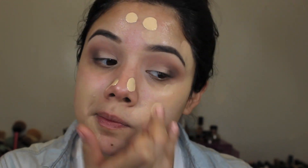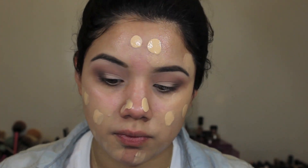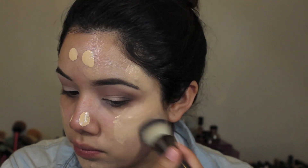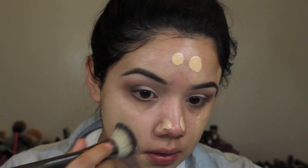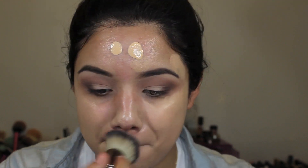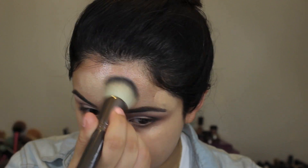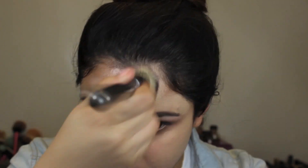The foundation I'm using is the MAC Mineralized Moisture Foundation, which gives a really dewy finish. If you have dry or normal skin I'd definitely recommend it. However, if you have oily skin I'd stay away because it's going to give a dewy effect and create more oils — but for us dry-skin people, this is a great option.